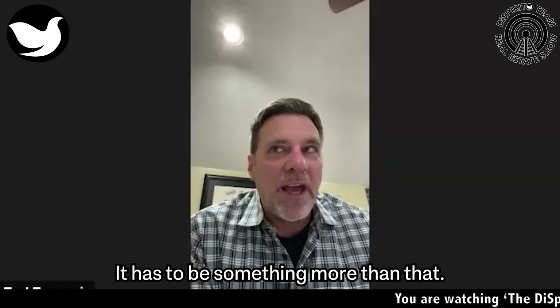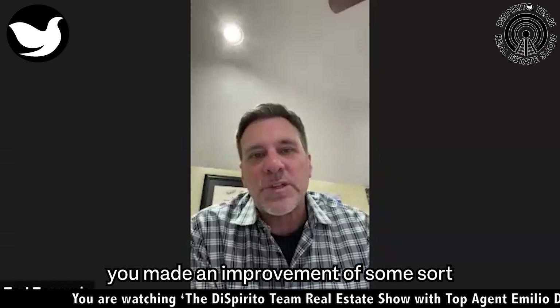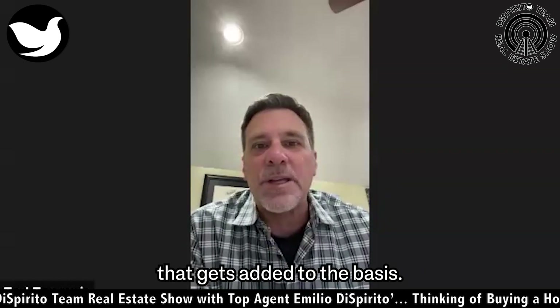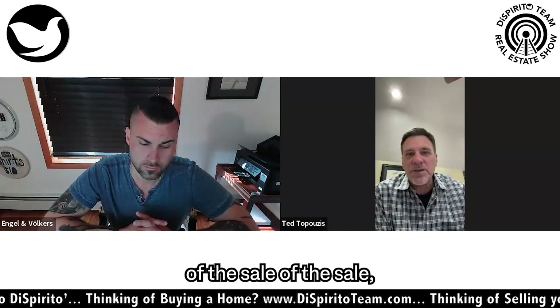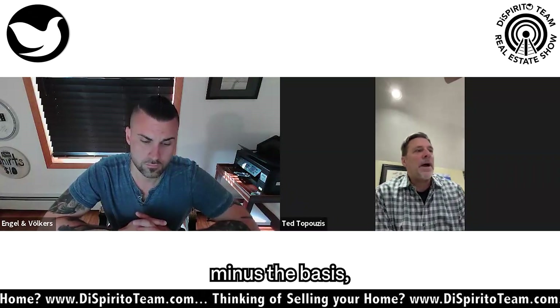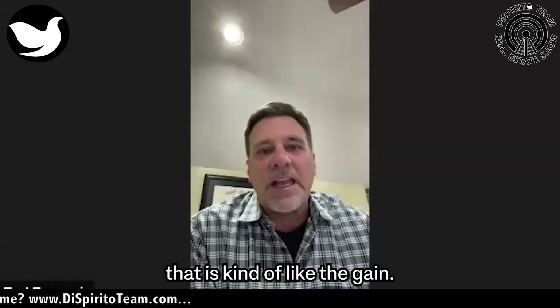It has to be something more than that. When you say capital expenditure, you made an improvement of some sort to the property during your ownership — that would count. That gets added to the basis. Then we do the math: we take the net sales price after the expenses of the sale, minus the basis, minus the capital improvements, and now we've got a number that is essentially the gain.